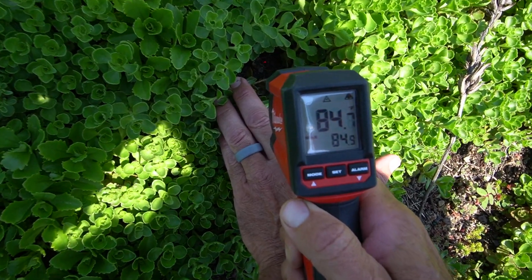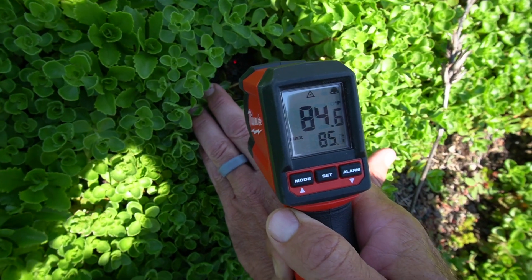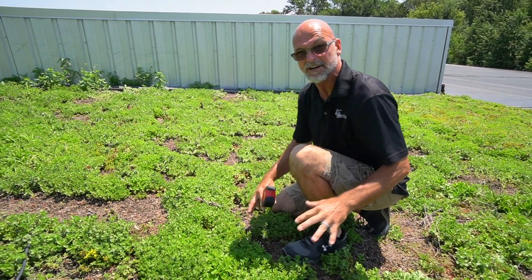Look at that. Air temperature is 83 degrees. Down at the root zone, it is basically bouncing between 82 and 84 — so it's basically ambient air temperature. A 100-degree difference. We have a 100-degree difference between the surface of the roof from the black rubber to the vegetated area.